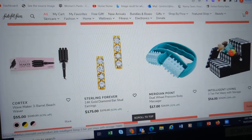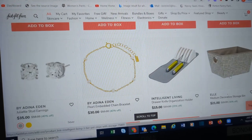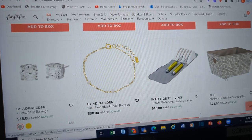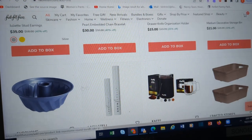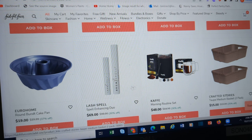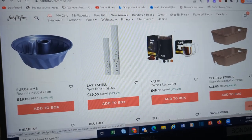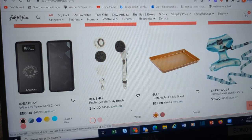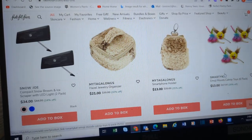This I thought was super cute — these are like little pet steps, but this actually has storage for their toys and stuff in it. Bunt cake pan. Carafe. Baskets. Organization. More dog stuff. More cat stuff.